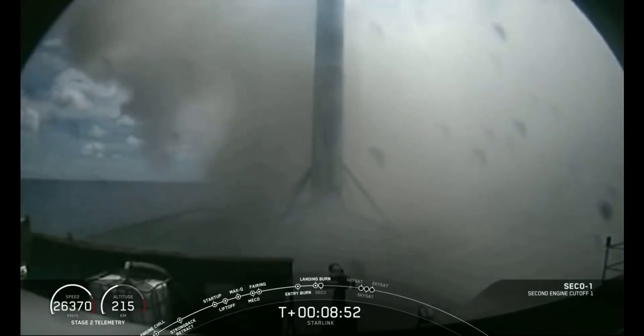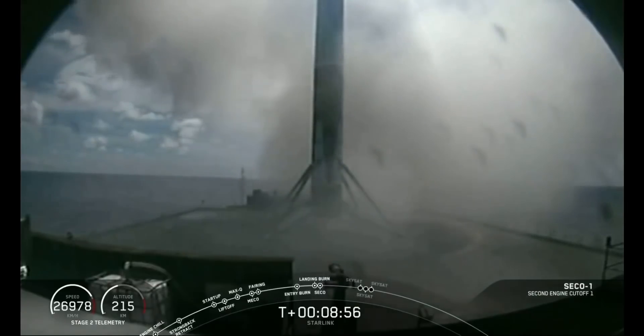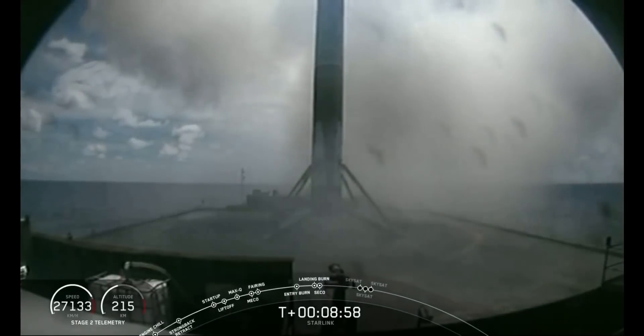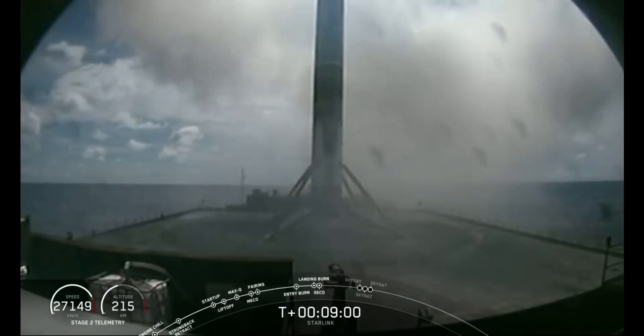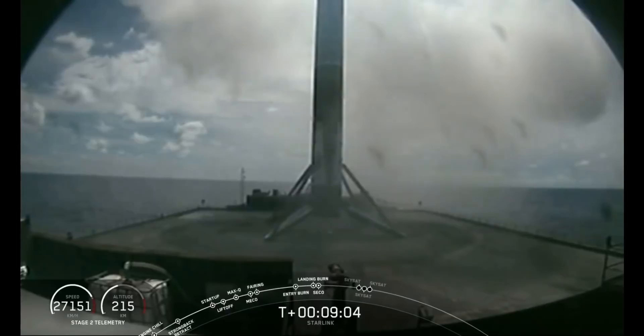Touchdown and shutdown. Successful landing of the first stage booster. Once again, this is the sixth time that we have utilized this booster on a mission, also marking its sixth landing.